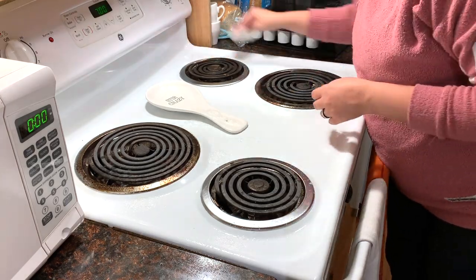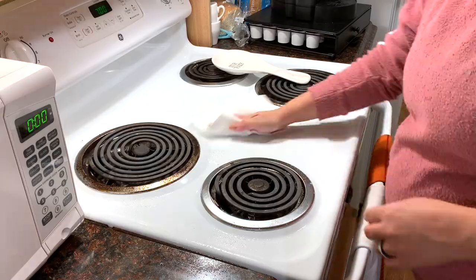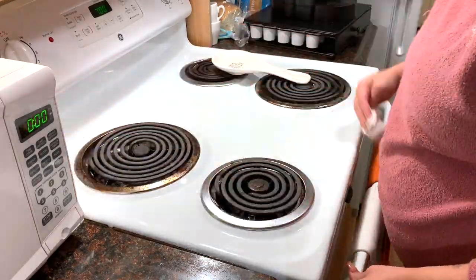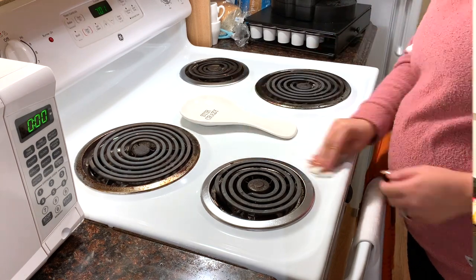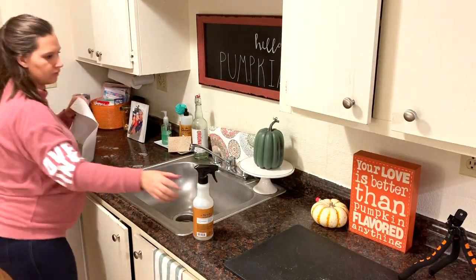I'm wiping off the stove and all of the counters now. I am still using my favorite Mrs. Myers Acorn Spice scent to wipe everything down — I absolutely love it. But I am super excited for the Mrs. Myers holiday scents. The peppermint is probably my absolute favorite to use. Let me know down in the comments what your favorite Mrs. Myers cleaning scent is.